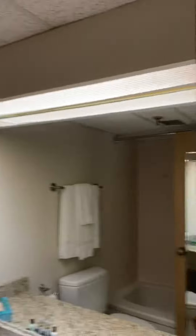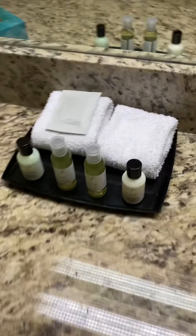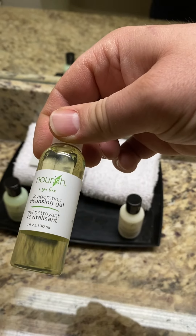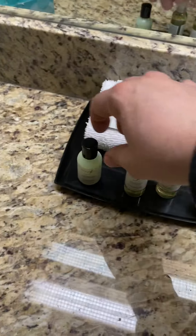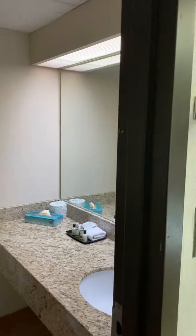The bathroom is kind of small and a little dark — the lighting's not the best in here. They do have sample-size shampoos and conditioner. The shower is actually really nice and again, really clean. It is a little bathroom, but you don't really need a huge bathroom when you go to a hotel, honestly.